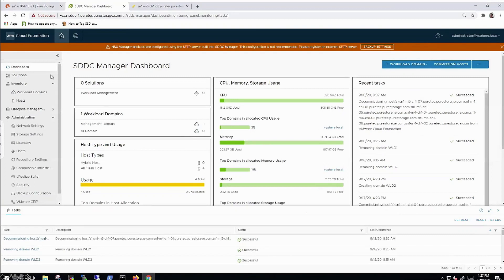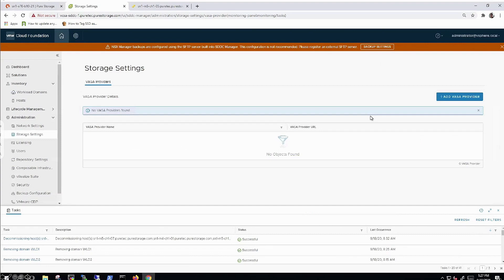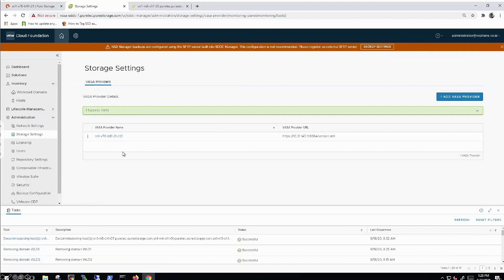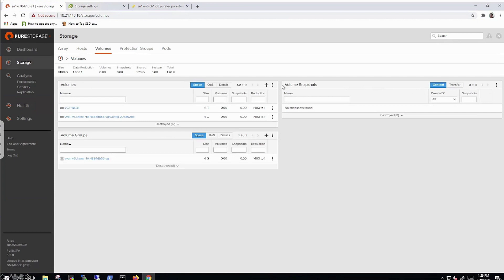One of the new things in SDDC Manager is storage settings. Within storage settings, we can add a VASA provider, which is required for vVols. We provide the VASA provider IP address — a controller IP — give it a name, provide the pure vVols array admin username and password, specify the vVol container, and then select the protocol. We're really excited because this is the first time iSCSI has been supported as well. We can see the VASA provider is now registered.